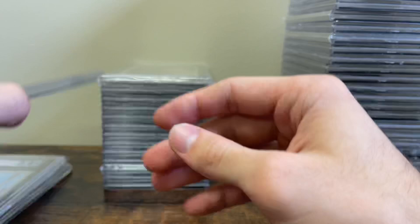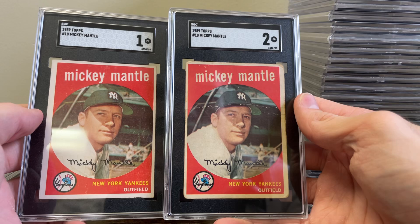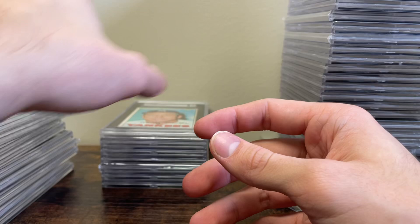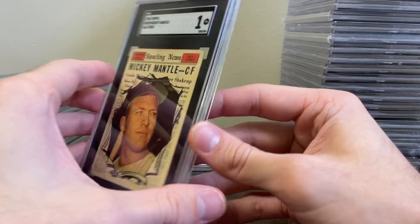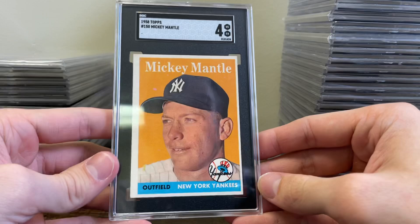Ted Williams '54 in a 1-5. A '57 Topps Willie Mays in a 2 — I love '57 Topps as well. A '59 Topps Mantle in a 1 — I'd say this one has a little better eye appeal than the grade suggests. A 2-5 on the Ted Williams '57, a 5 on the Mantle Topps Game. Got a 6 on the Willie Mays Topps Game, '67 Topps Mantle in a 1, '69 Topps Reggie Jackson in a 1, Mantle '61 Topps in a 1, and a Nolan Ryan in a 1-5 from '68 Topps.